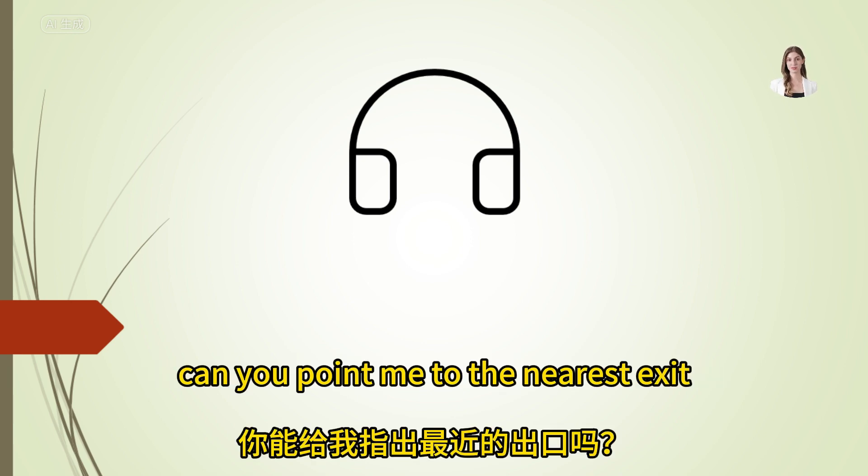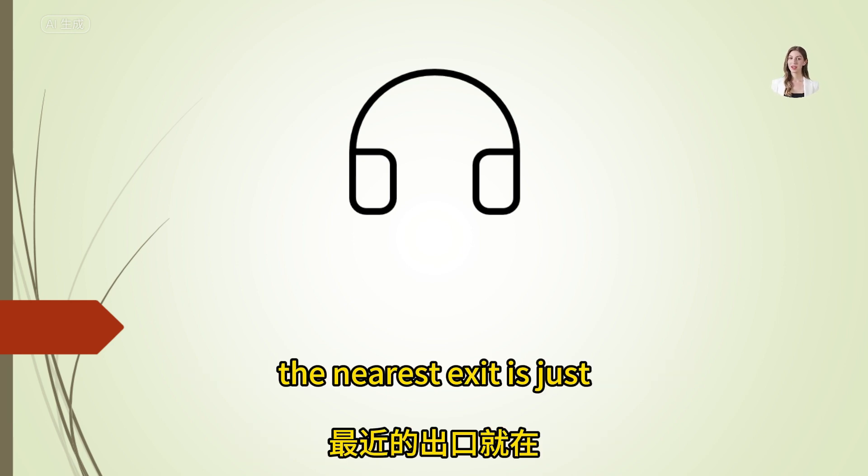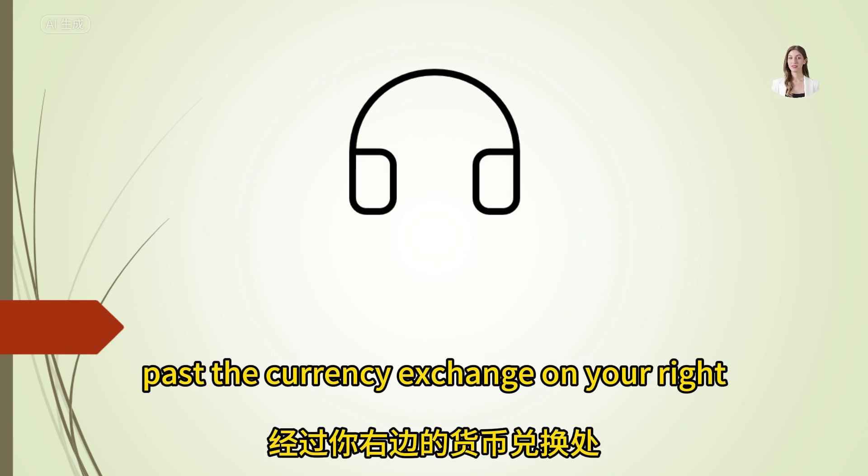Can you point me to the nearest exit? The nearest exit is just past the currency exchange on your right.